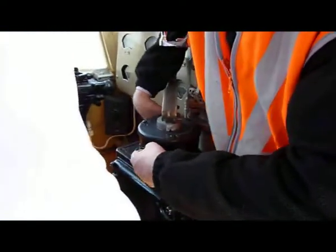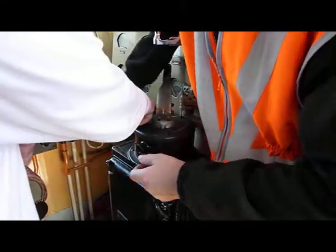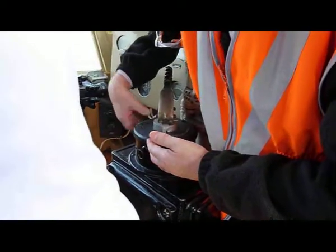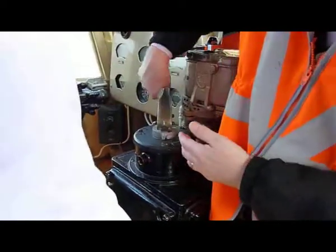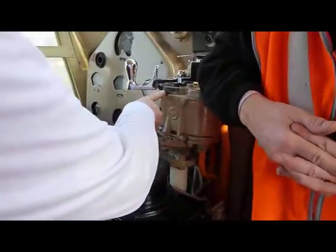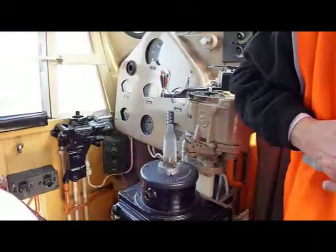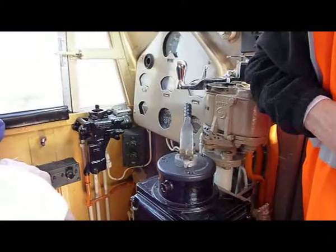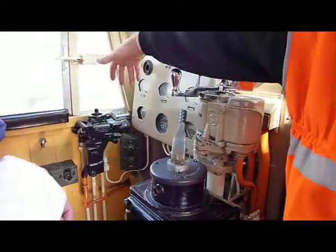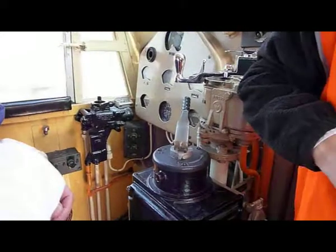You can't move anything because it's locked. That's the gearbox, isn't it? Well, the equivalent, yeah. So you pull it along, you can have it forward or reverse, and this is like your accelerator — that's the throttle, yes. That's the brake for the carriages; that's the brake for the engine itself. So you have two brakes. That one would have a handle — the driver obviously must keep the handle for that.